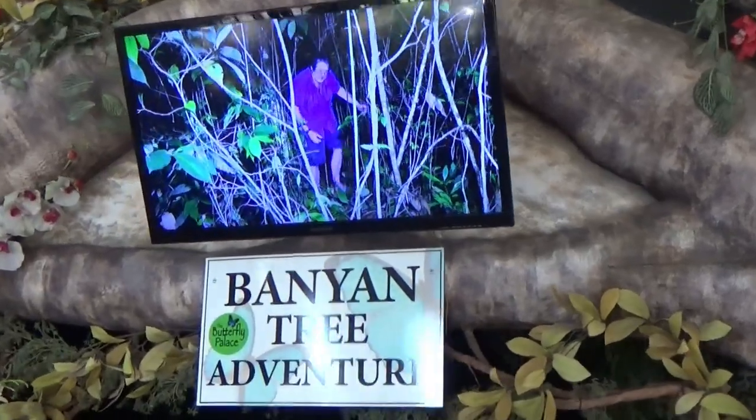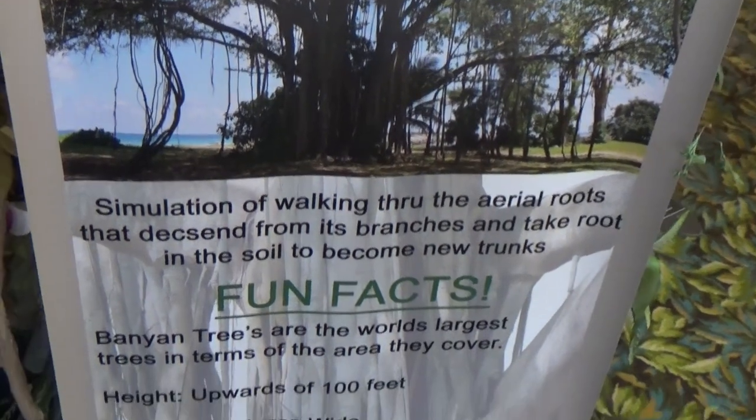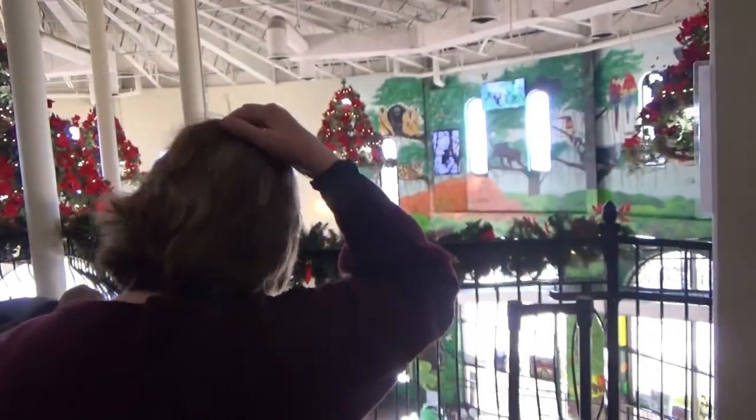Now we're going into the banyan tree adventure. You walk through the exhibit — must wear shoes. It's a simulation of walking through the aerial roots that descend from branches and take root in the soil to become new trunks. You crawl through, and those roots are really tight — that's not easy.